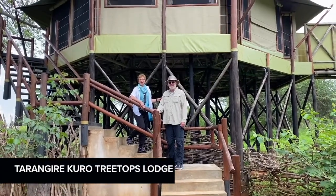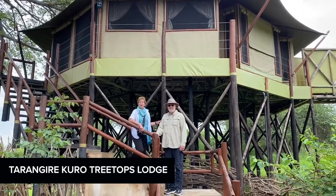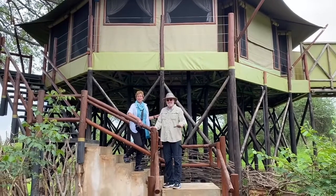Hello and welcome from Kuro Treetops. We've just arrived and haven't even gone into our wonderful treetop lodging yet, but stay tuned — we'll give you more videos and stories.